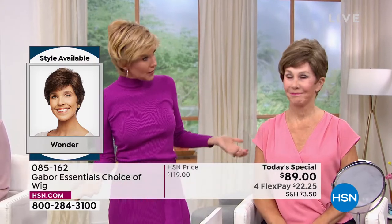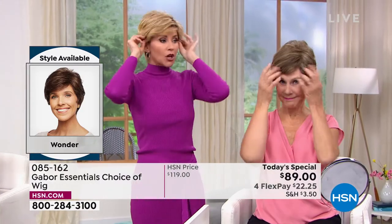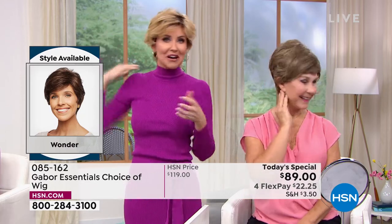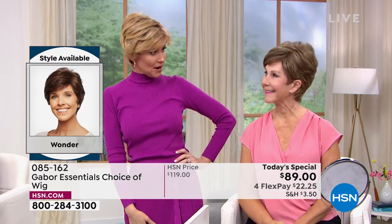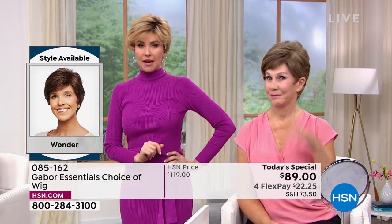It's not going to blow off, it's not going to go anywhere — really easy to care for. You look fantastic in that brown blonde. I've known you a long time and I would never have guessed that was a wig — I would think, Vonda got a cute new hairstyle. So it's just going to make you feel so great. This is called the Wonder. We started out with the Friendship, which is very popular.